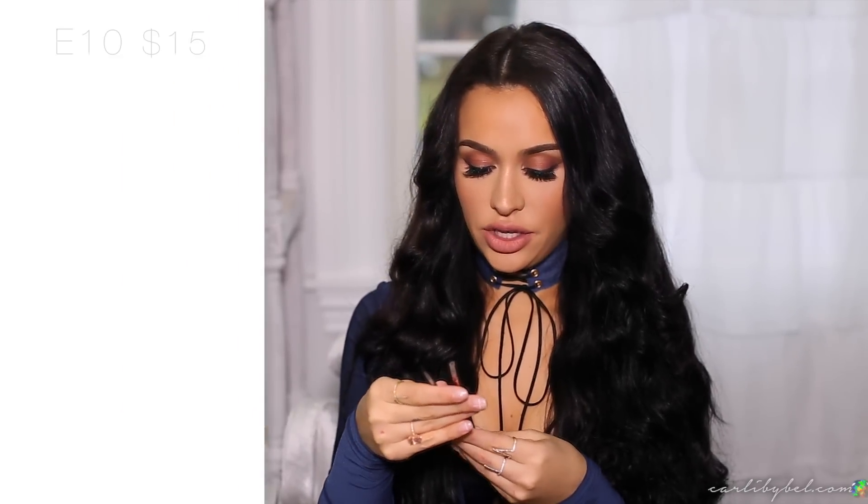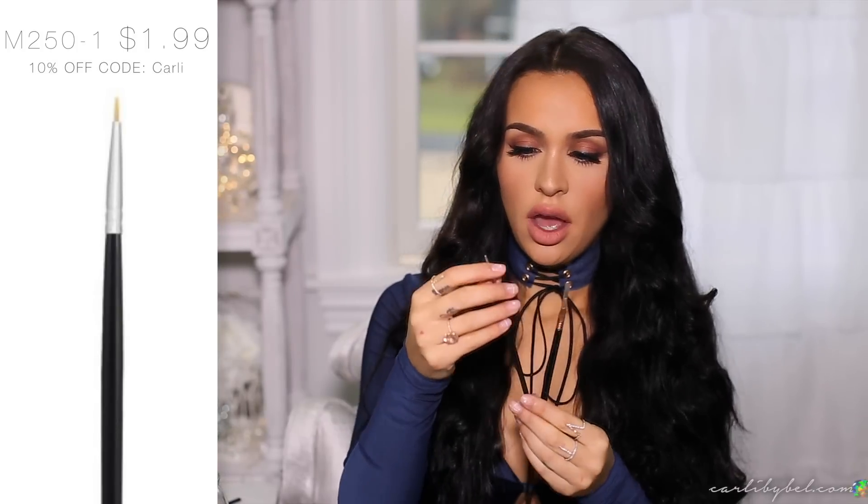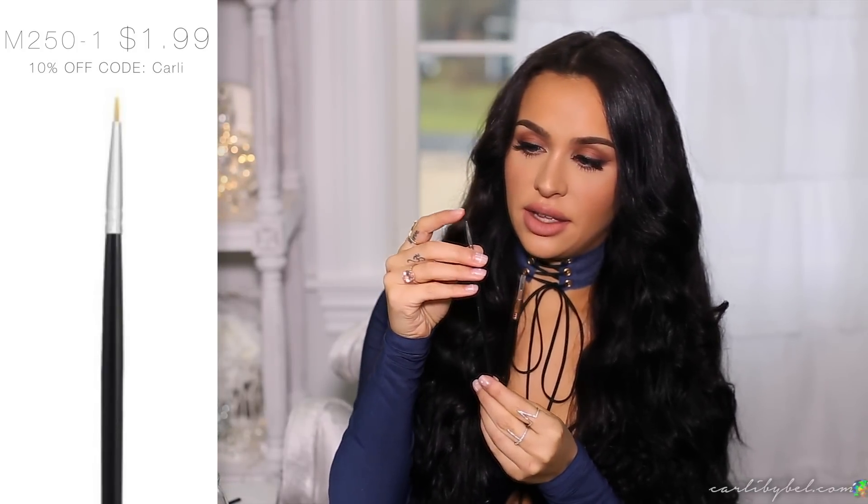For eyeliner I use the Sigma E10 and also the Morphe 250-1. The Morphe one is on its last legs — I've had to trim the little straggler hairs because some parts stick straight out. I just got a new Sigma E10 since those have a little less hair and are a bit thinner.